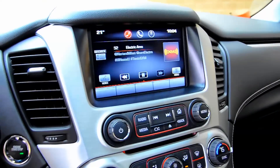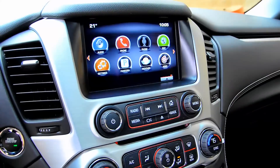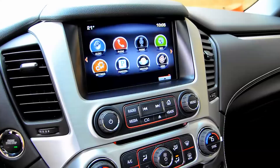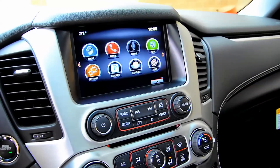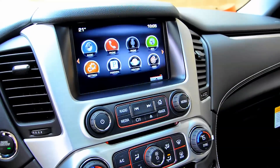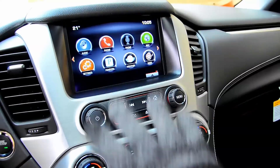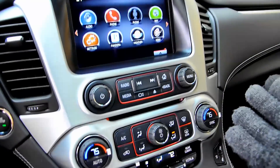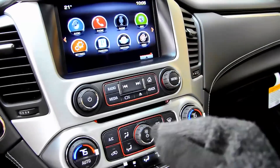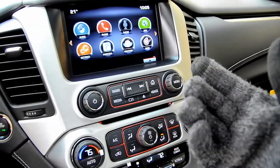Let me show you guys quickly the IntelliLink system. I've done a couple videos on it. It's really easy to use — that's probably one of the best things about it. If you look at the vehicle you're driving right now, you probably had 700 buttons right here. They got rid of almost all of them. Most of the controls you need are right there on the dash, really easy to get to.